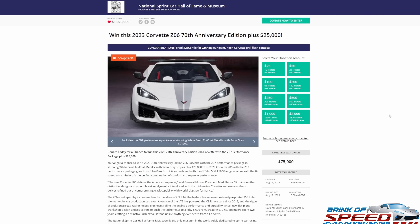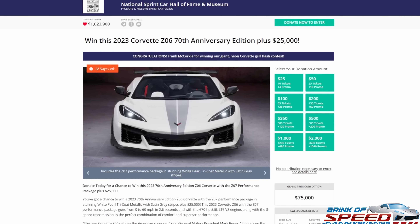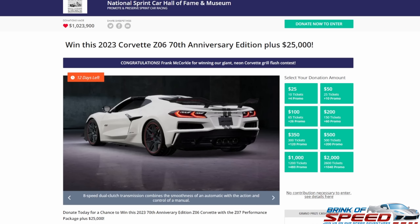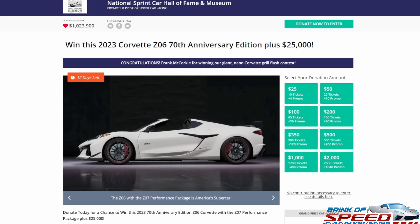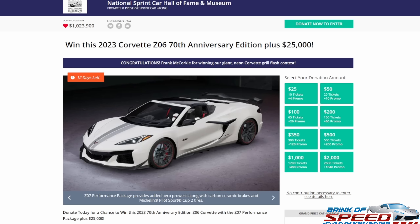I am on the National Sprint Car Hall of Fame Museum showing you this beautiful 2023 C8 Corvette Z06 with the Z07 package — it's a 70th Anniversary Edition — plus $25,000. This giveaway is coming to an end, only 12 days left, closing August 13th with the drawing on August 19th. Because you are Brink of Speed watchers, you'll get 40% more by clicking my link in the description. Good luck everyone — this is going to be a sweet ride to win.